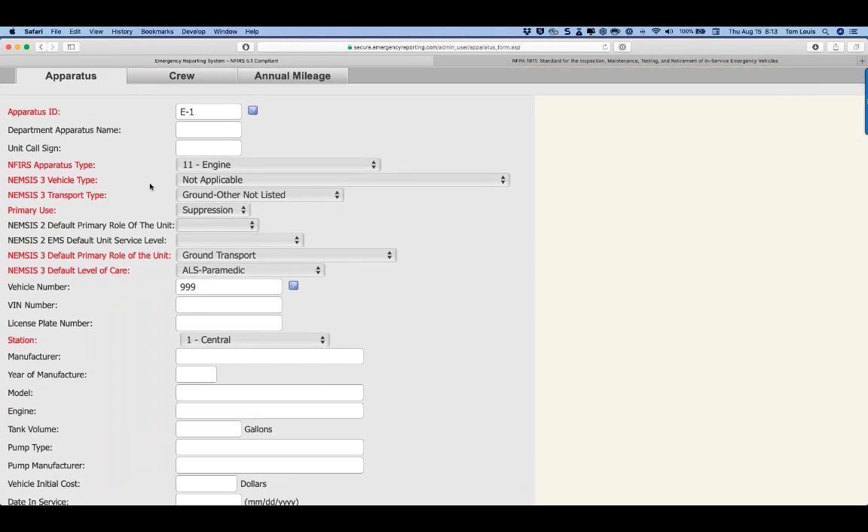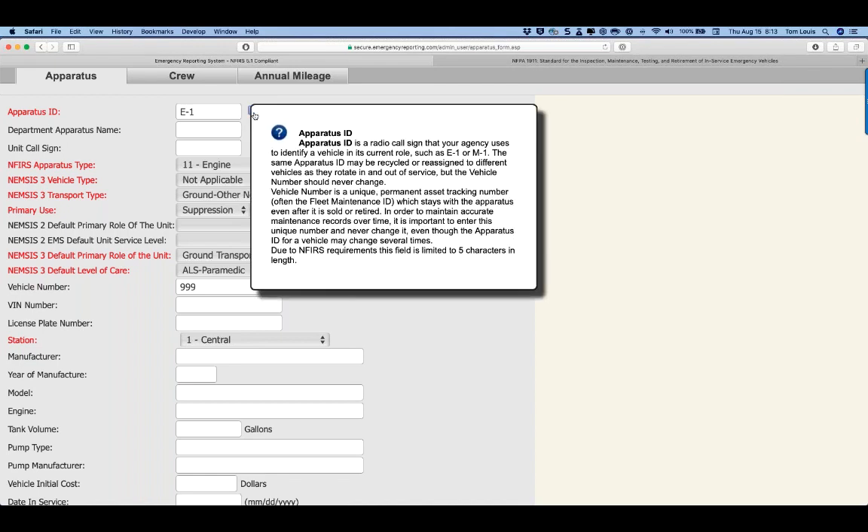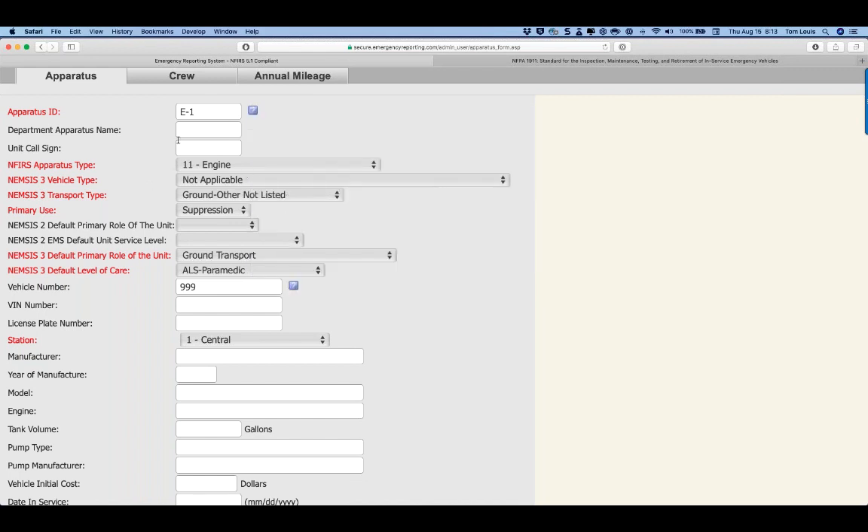The apparatus ID is the call sign. When you see the question call-out icons, click them for a summary of that field. This is the field sent to NFIRS — this is how you document your incidents and which units respond by their call sign. NFIRS doesn't care which physical vehicle went to the scene; it only cares about the call sign. So when you switch out vehicles, you don't need to change anything in the admin module. The field is limited to five characters per NFIRS.